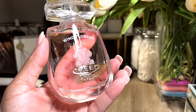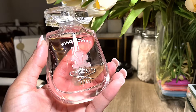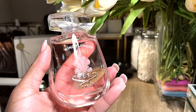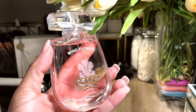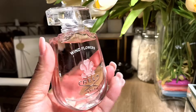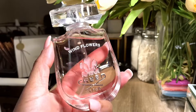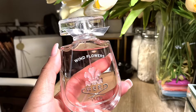The base notes are praline, iris, orange blossom, and musk. I was kind of on the fence about purchasing this fragrance — I'm going to move the light a little bit so it's not shining right on it, just give it some light.